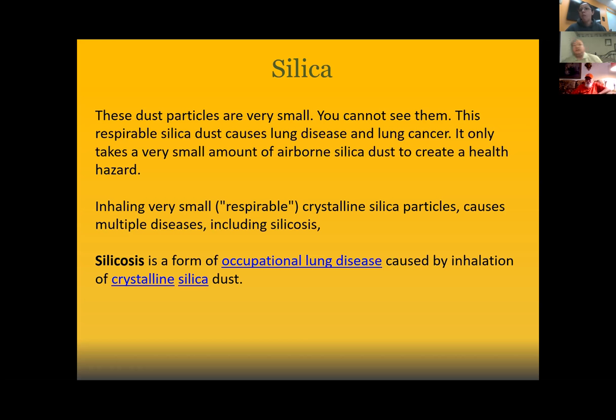By inhaling very small respirable crystalline silica particles, you can cause multiple diseases including silicosis. Silicosis is a form of occupational lung disease caused by the inhalation of crystalline silica dust. Does anyone on the call have someone directly affected by COPD? Please don't feel obligated to answer if it's uncomfortable.